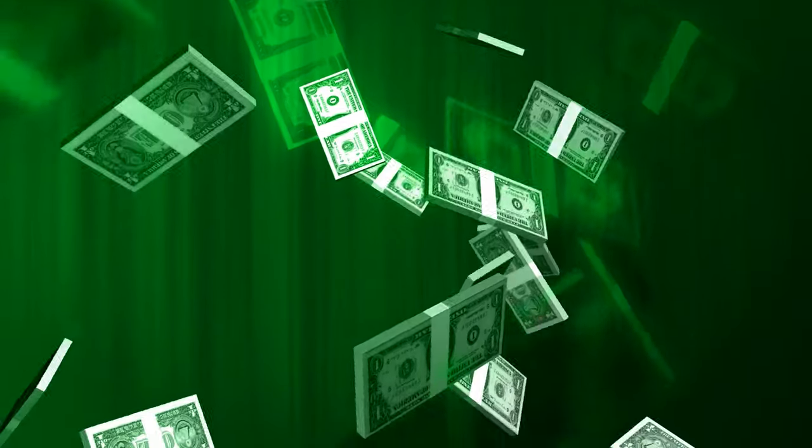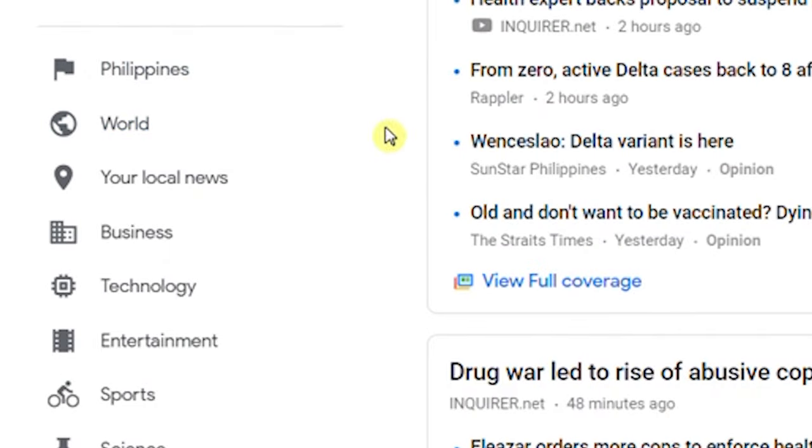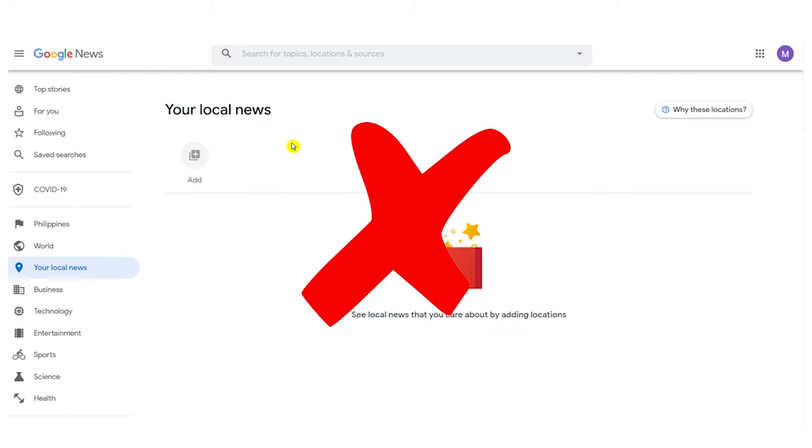Now, in this video I'll show you how this is going to make you money and how you will obtain your free PayPal money, so stay tuned. So here on the left side you have all the categories: news about the world, what's happening right now. You have your own local news, which is something we will not focus on.